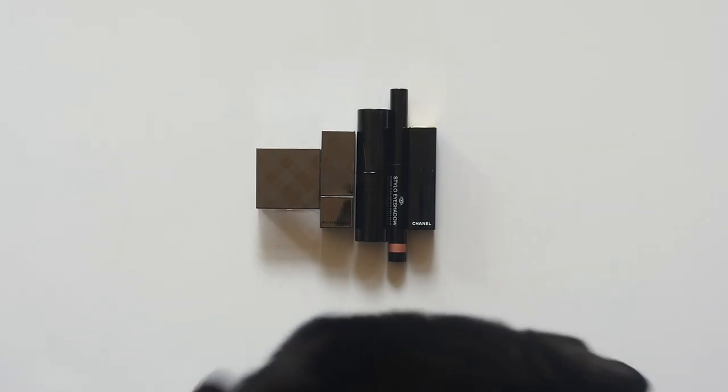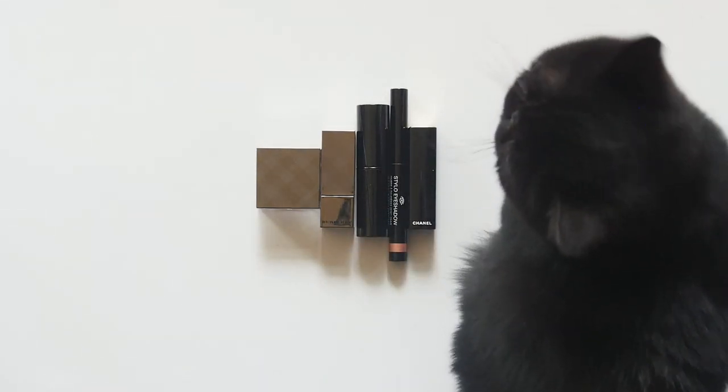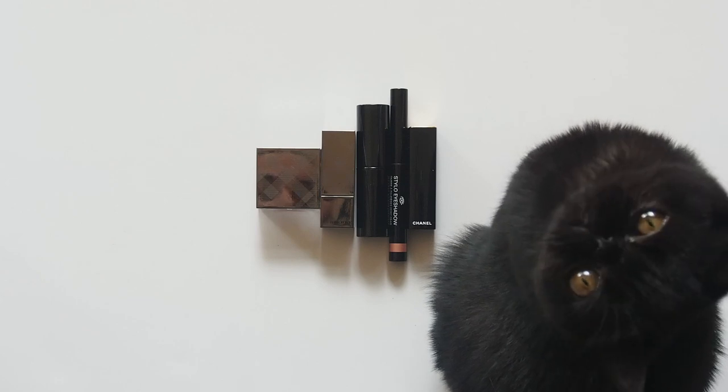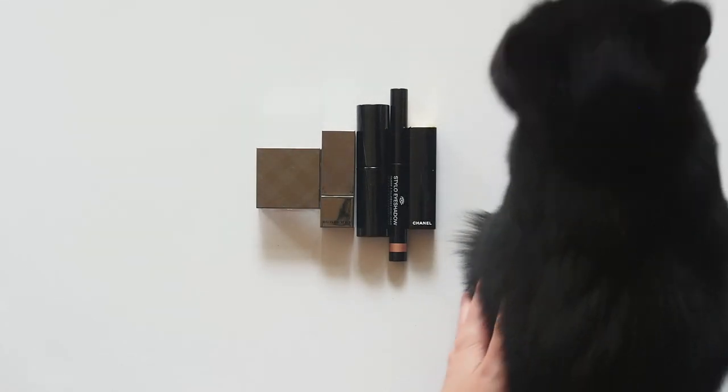Who would have thought this would be so painful to choose? I felt like such a commitment phobe looking into my makeup drawer. Oh, and that's one of my kittens, Percy — he's just hanging out and helping me decide. With a little bit of counselling from Percy, I got there. Here's my top five, until I change my mind next week.